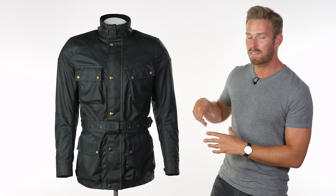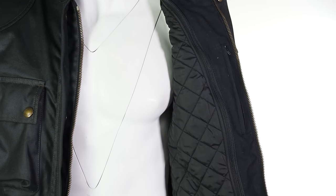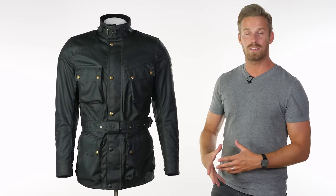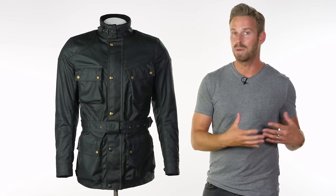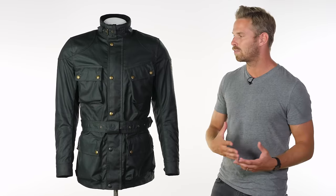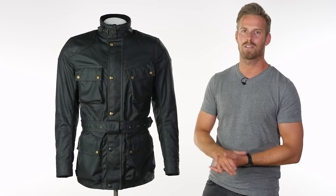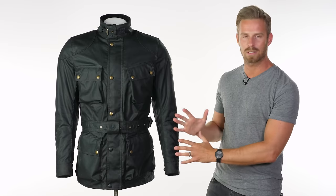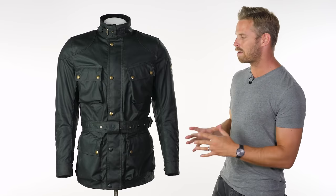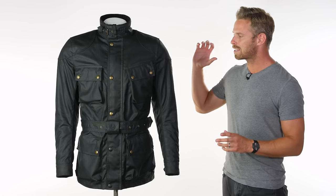You also have a fully removable 150-gram thermal body liner, which is easily removable — it zips out from the inside and extends all the way down the sleeves, giving you a really nice degree of warmth in winter. Take it out and it makes the jacket feel lighter and useful through most of the year. Maybe not the really hot summer days, as it's a wax cotton garment and not as breathable — you may then need to switch to something like a mesh jacket — but it's very functional, especially here in the UK.